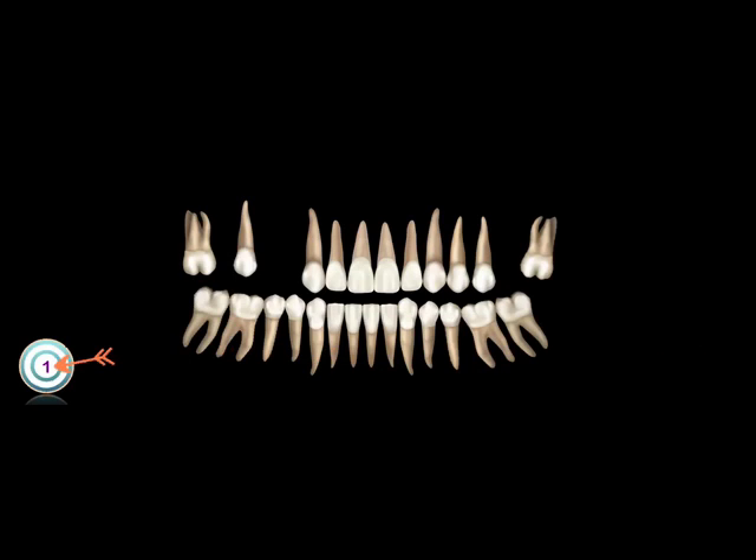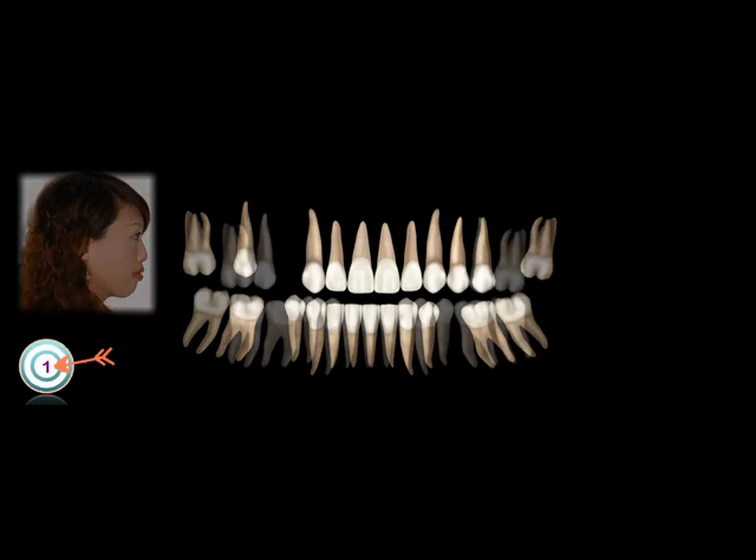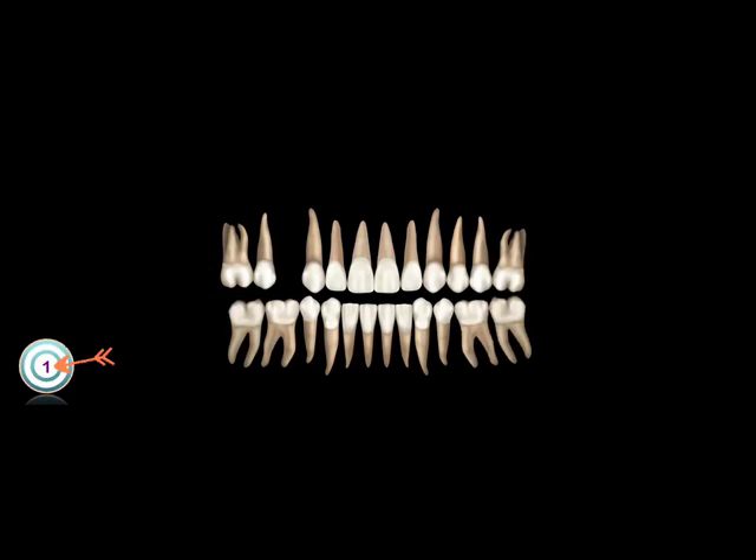Based on the protrusive profile, we planned to extract the mandibular second premolar and reserve about 7.5 mm to place an implant to replace the upper right first premolar and close the other spaces.